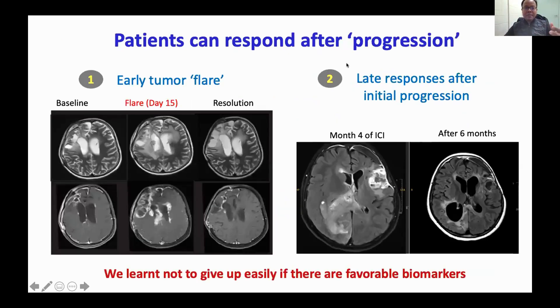We also learned that sometimes patients can respond after what seems like progression — which never typically happens with chemotherapy and sometimes happens with radiation. One patient from India, whom I treated, had such an immune reaction due to heavy T cell infiltration that after persisting with therapy, the tumor went away over time. Another patient here at SickKids appeared not to be responding, which was discouraging, but when we saw the patient after six months, the tumor had disappeared. We learned that immunotherapy is not like chemotherapy or radiation — once the immune system is activated, you can get very delayed responses. We should not give up easily, especially when biomarkers suggest the tumor is likely to respond.